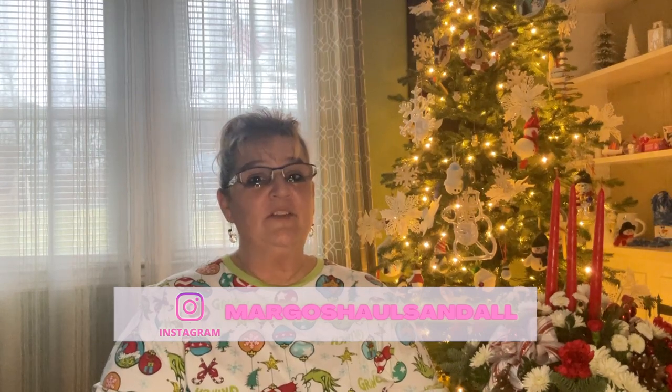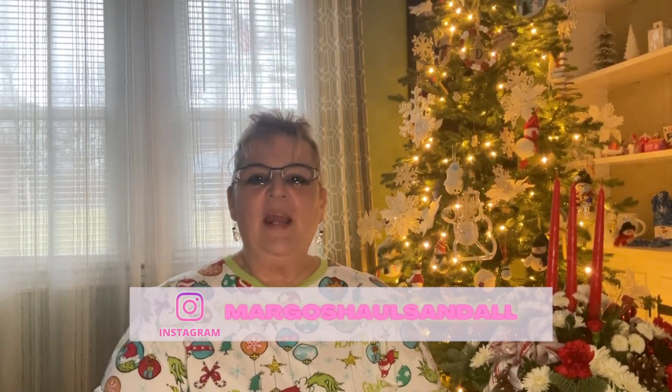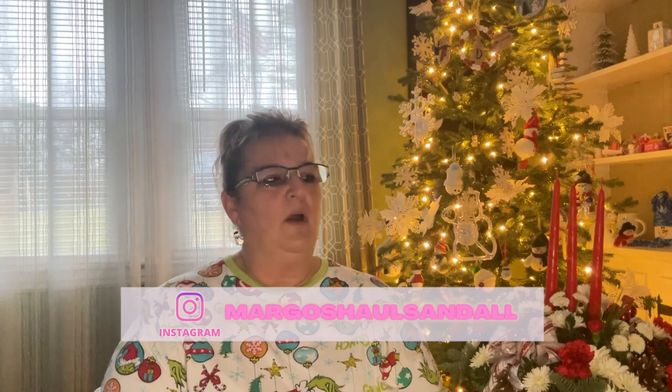Hello everybody, and welcome back to another Dollar Tree haul with me, Margo. I hope you guys are ready for Christmas because it's here. I am ready, although I used to be ready way more in advance than I was this year, but that's okay. It all came together. And I do have a large Dollar Tree haul for you guys. I don't think I have it in any type of order, but let's get into it.